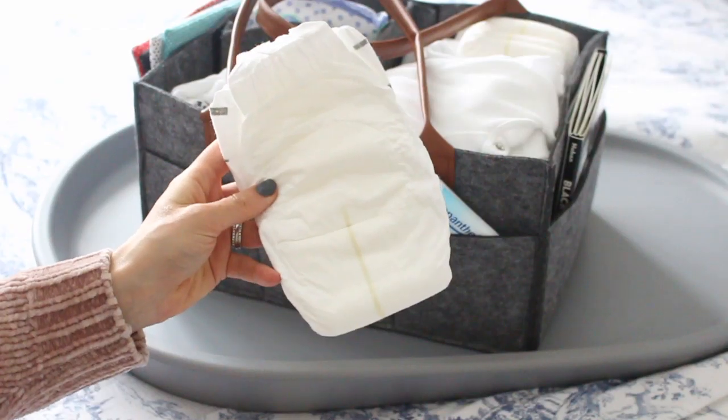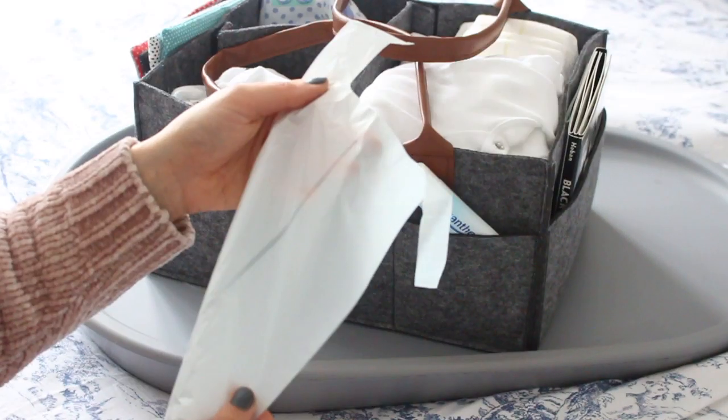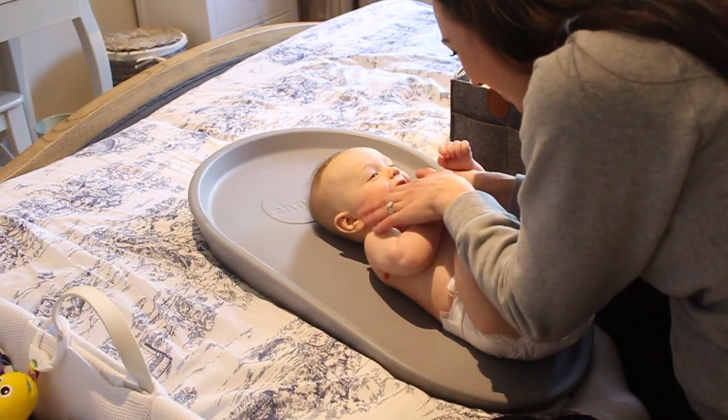I keep my nappy caddy stashed with nappies, gentle wipes, a barrier ointment, a muslin, nappy bags, and of course a spare change of clothes just in case there's an accident. I also find the nappy caddy useful for the evening routine, so after a bath we come into the bedroom and we pop on a barrier ointment, a new nappy, and of course a clean sleep suit.